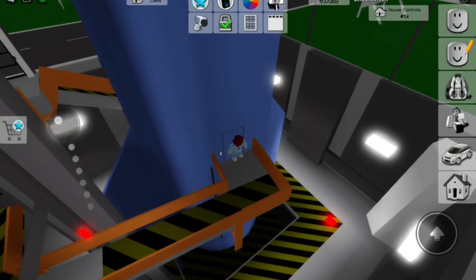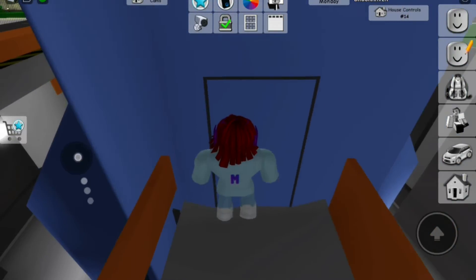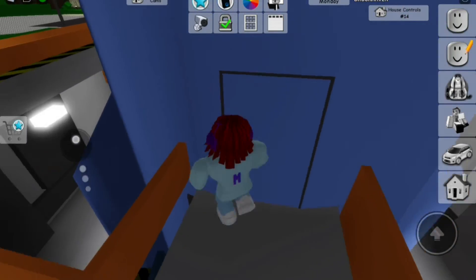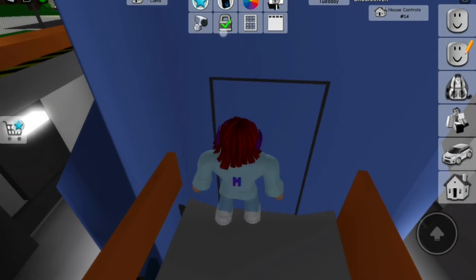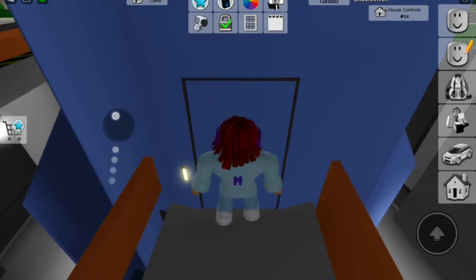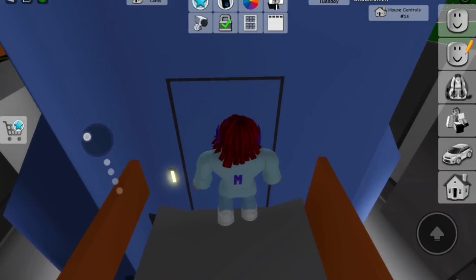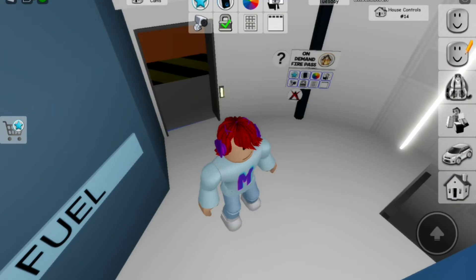From here we can enter this house. There's a door-like thing over here. I'll just go inside it. Open please. Yes, it did open.